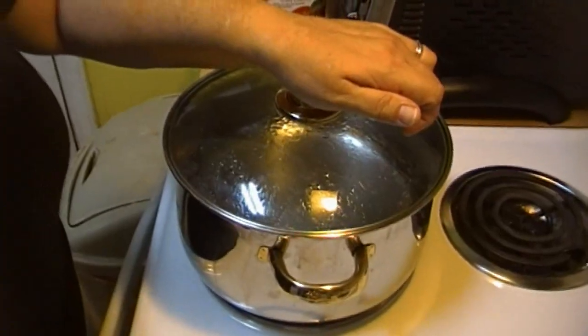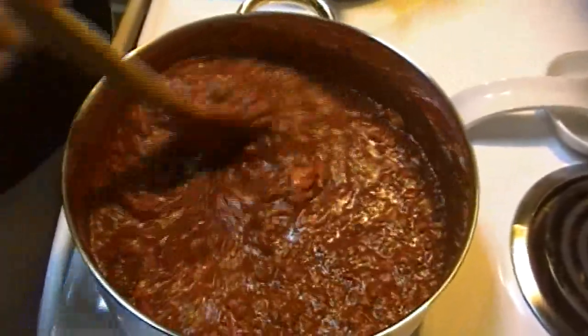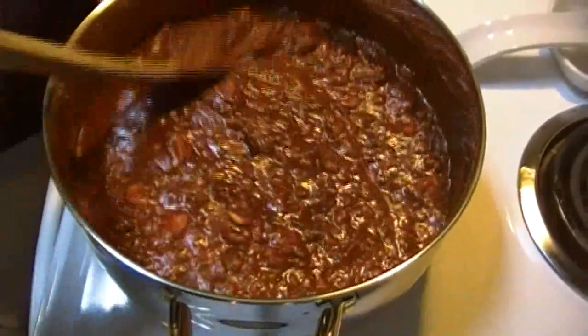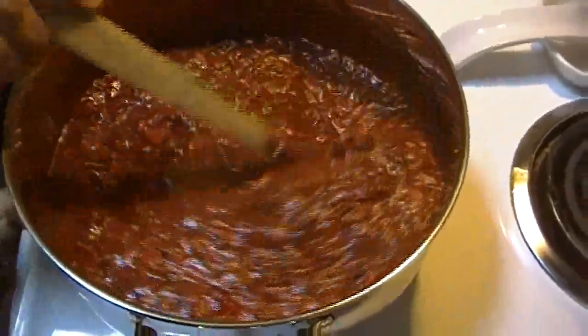I've got my large stock pot over here filled with water ready to boil so we can invite the pasta for a hot tub. We're going to have dinner in just a little while. When all this is ready I'm going to come back and fix you a plate of Preppers Pantry spaghetti — all from food storage — so we'll be back in a little while.